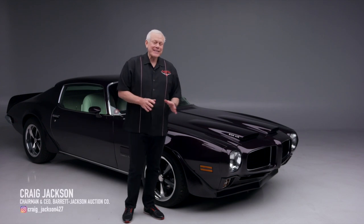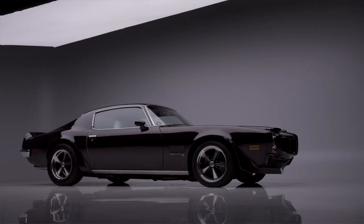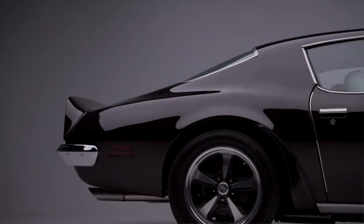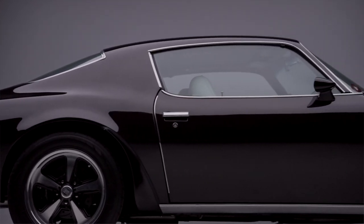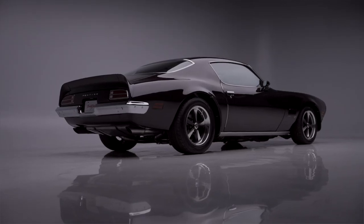On today's first look we have a 1973 Pontiac Firebird Custom Coupe — this is lot number 681. This 1973 Pontiac Firebird Custom Coupe was built at the plant in Norwood, Ohio and received a nut-and-bolt restoration.